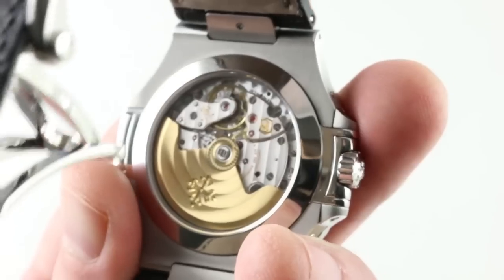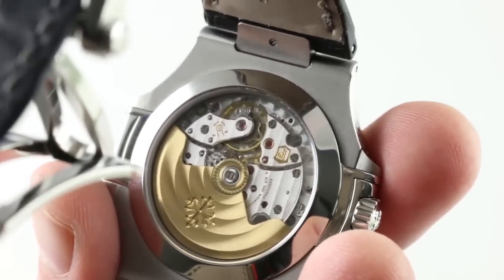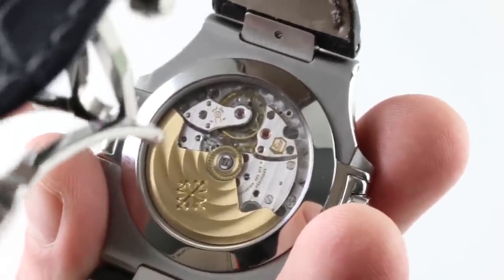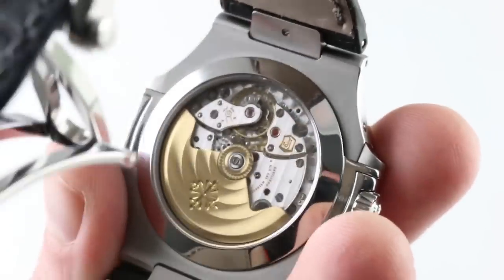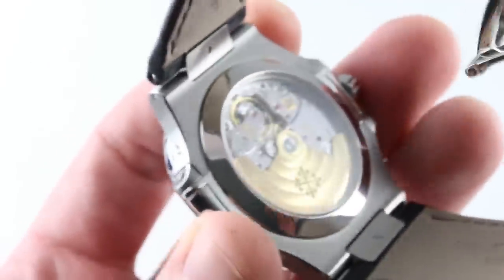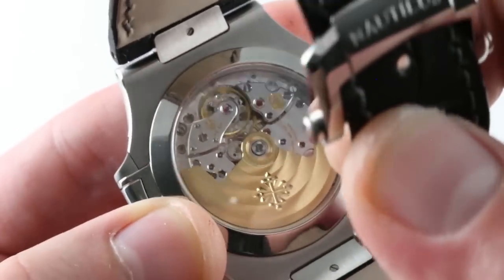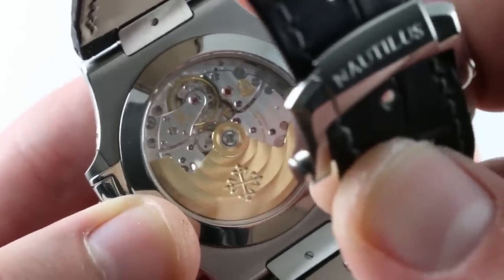Linear Côte de Genève across the bridges. Circular Côte de Genève across the winding mass itself. Tight and even perlage beneath the base plate, and an even tinier micro perlage in spiral form at the center of the winding mass. Black polished screw heads with chamfered slots. And although the strap obscures the view slightly, you can see a little bit of the glint and gleam of the mirrored anglage periphery of every bridge and the balance cock — hand-finished, mirrored, and rounded, with the same treatment within the jewel countersinks.